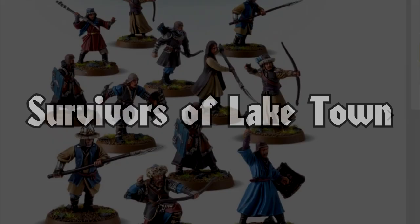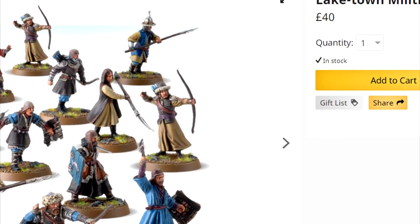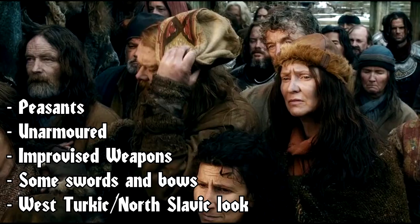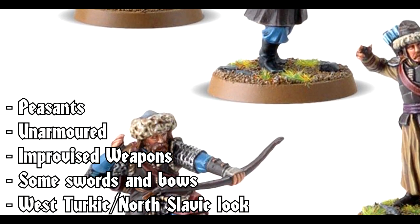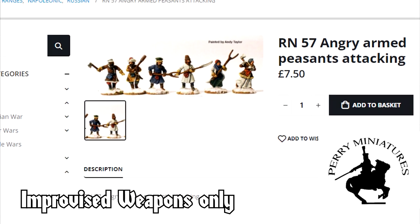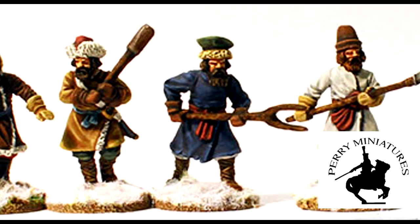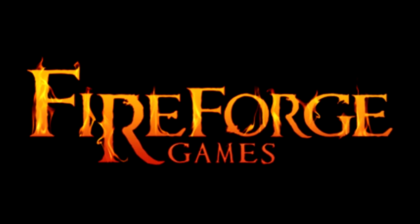The first issue we noticed was that the Laketown Militia are £40, with a 12-character sprue of pricey resin models. This puts them at 3 times the standard price per model of a comparable Horde army, such as Goblin Town. For this faction you would need a group of peasants with vaguely West Turkic and North Slavic aesthetics. Parry Miniatures produce angry armed peasants at £7.50 for 6 — under a third of the price for half as many, or £15 vs £40 for the same number of minis.